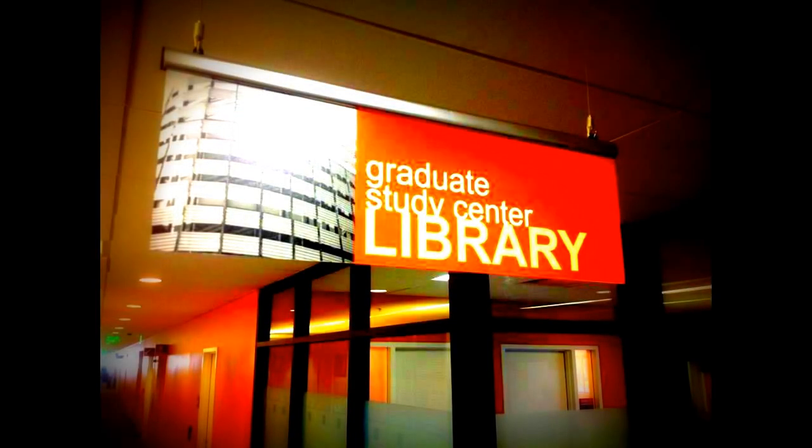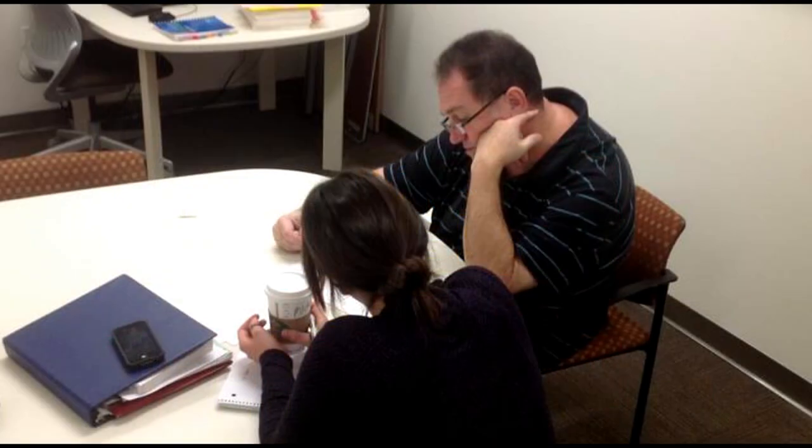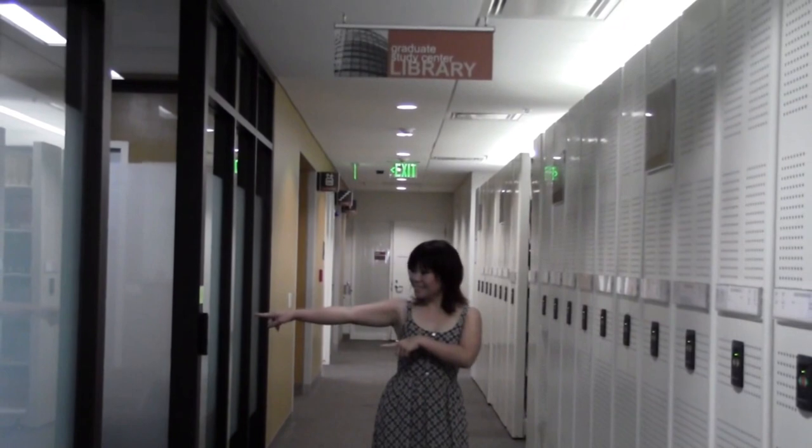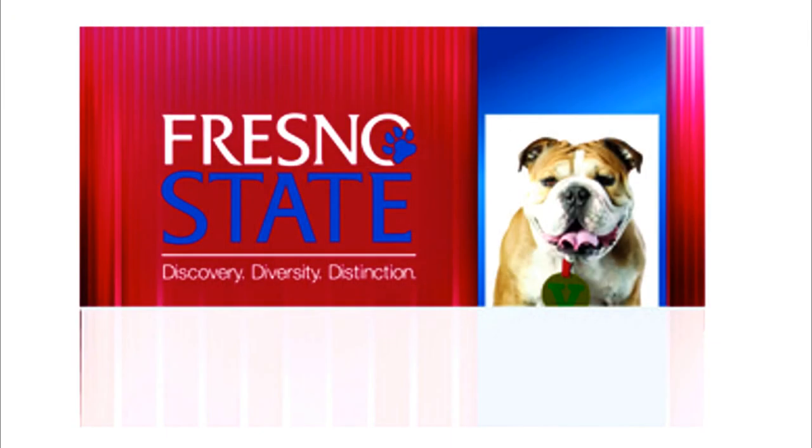This is the Graduate Study Center. They do a lot of writing tutoring in there for graduate students, and it's also a hangout place for them. My student ID card will not work here — you would need to be a graduate student to have access.